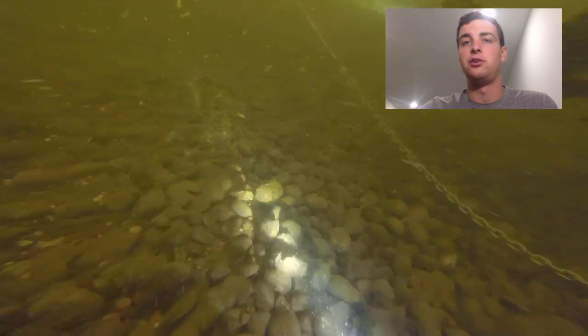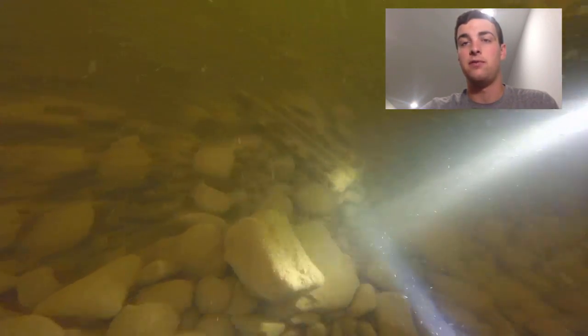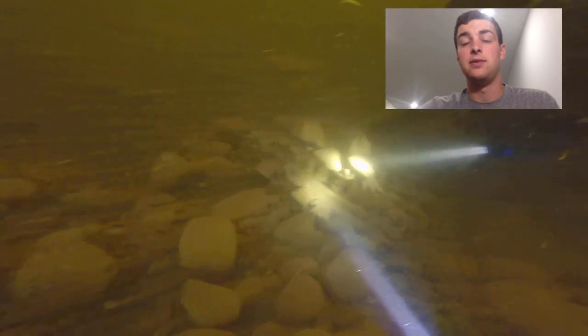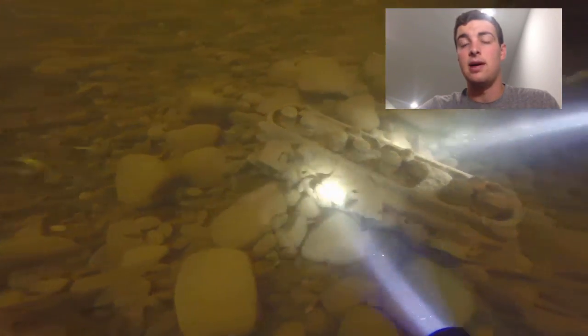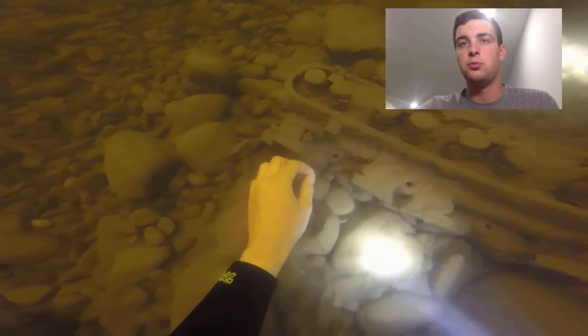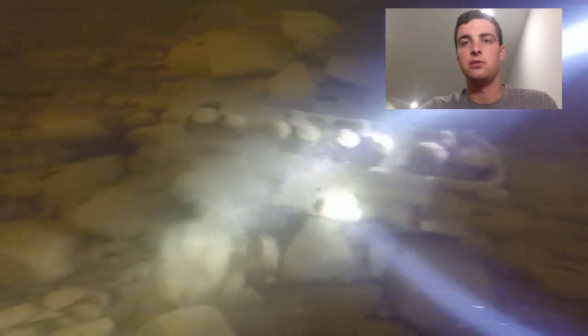The guy I was with wanted to pop up to the surface so we could get our bearings again, which was probably a good idea. We popped up top, got a new compass reading, and came back down. We found this pretty quick — it's part of an engine block, or half of some old engine, which was pretty cool to find down there. I guess there are a couple of these, but we only found the one.